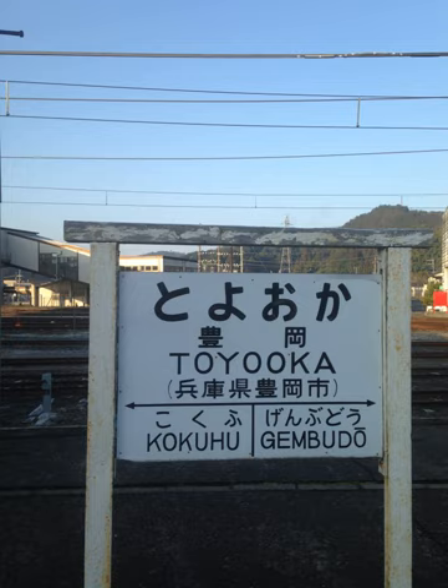Hepburn Romanization is a system for the romanization of Japanese that uses the Latin alphabet to write the Japanese language. It is used by most foreigners learning to spell Japanese in the Latin alphabet and by the Japanese for romanizing personal names, geographical locations, and other information such as train tables, road signs, and official communications with foreign countries.